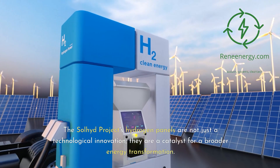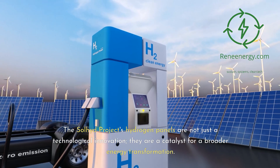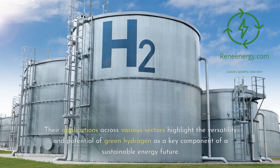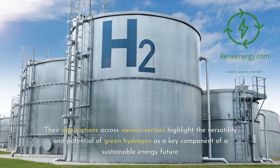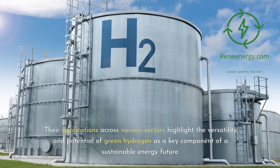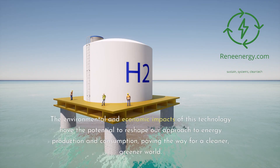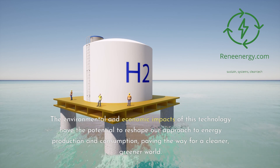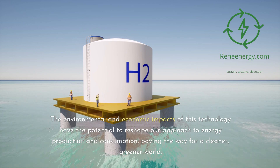The Sullyad Project's hydrogen panels are not just a technological innovation — they are a catalyst for a broader energy transformation. Their applications across various sectors highlight the versatility and potential of green hydrogen as a key component of a sustainable energy future. The environmental and economic impacts of this technology have the potential to reshape our approach to energy production and consumption, paving the way for a cleaner, greener world.